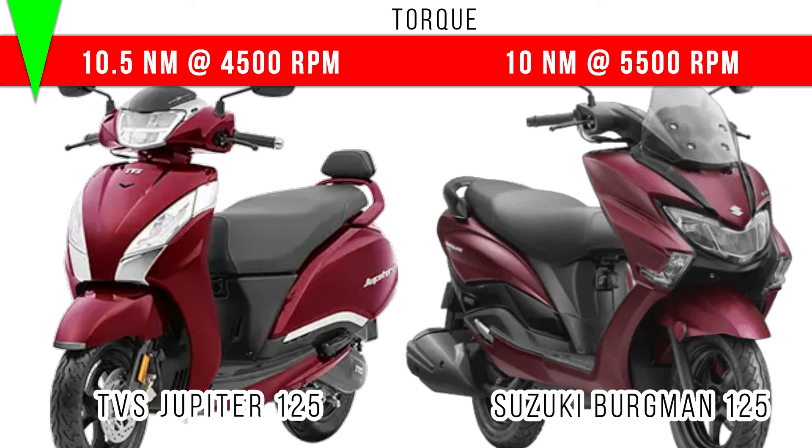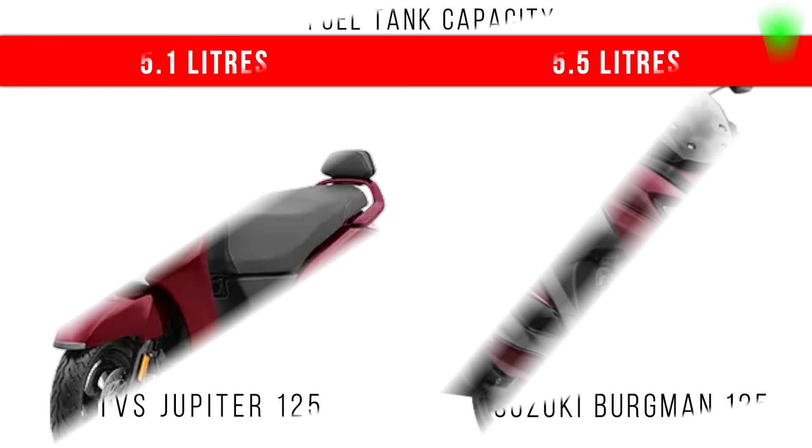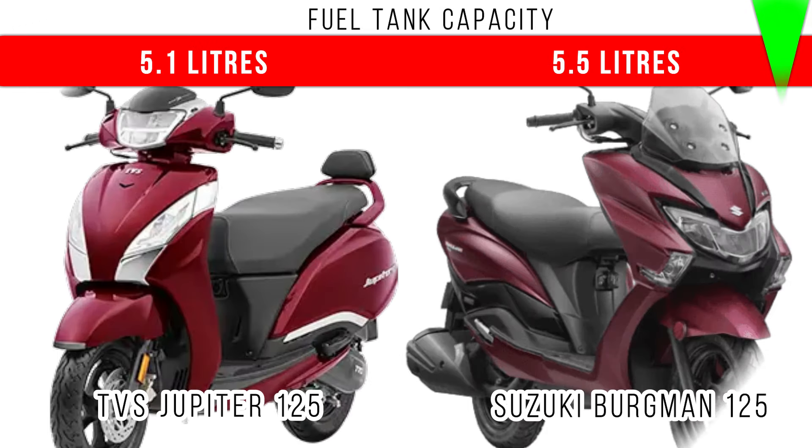Now let's consider underseat storage. Here you can see in Jupiter 125, 33 liters is the underseat storage, but in Burgman 125 you can see 21.5 liters is the underseat storage. If you come to fuel tank capacity, there is a 0.4 liter difference between these two, and more fuel capacity is for Suzuki Burgman 125 — 5.5 liters.